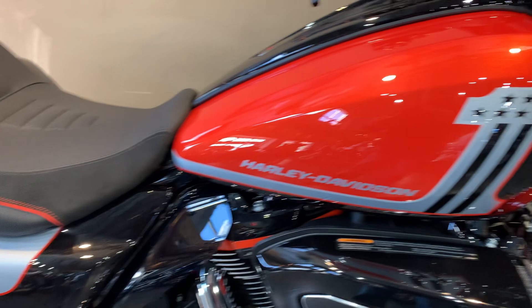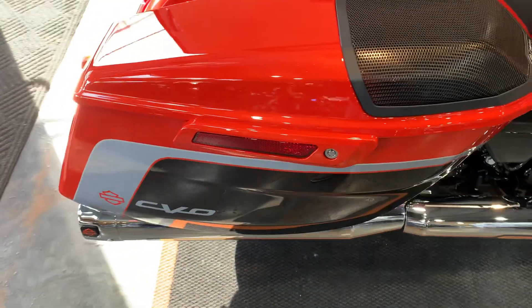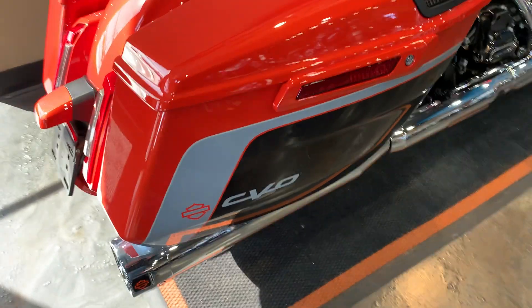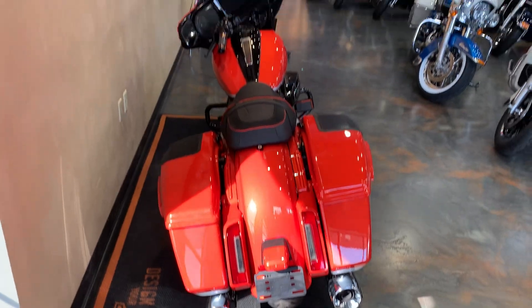Harley Number One badging there. Coming back — Rockford Fosgate, of course. Badging on the CVO. Saddlebags. A little shot from the back.